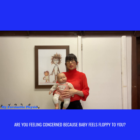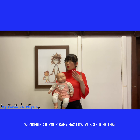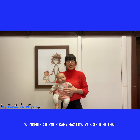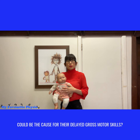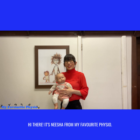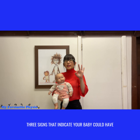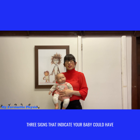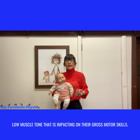Are you feeling concerned because baby feels floppy to you? Wondering if your baby has low muscle tone that could be the cause for their delayed gross motor skills? Hi there, it's Nisha from My Favorite Physio. In today's video I'm jumping in to share with you three signs that indicate your baby could have low muscle tone that is impacting on their gross motor skills.